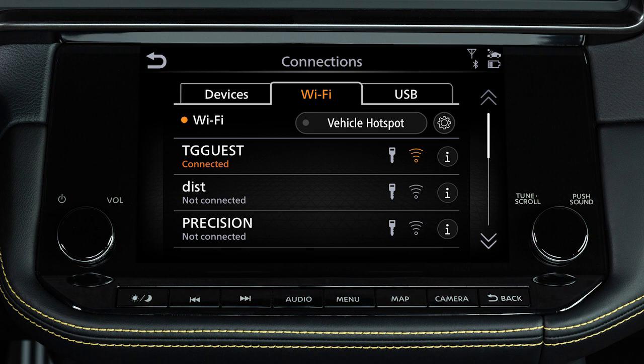To use your vehicle's Amazon Alexa, an in-vehicle Wi-Fi connection or hotspot is required.